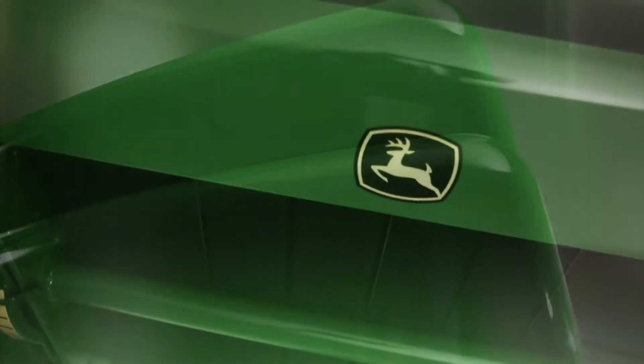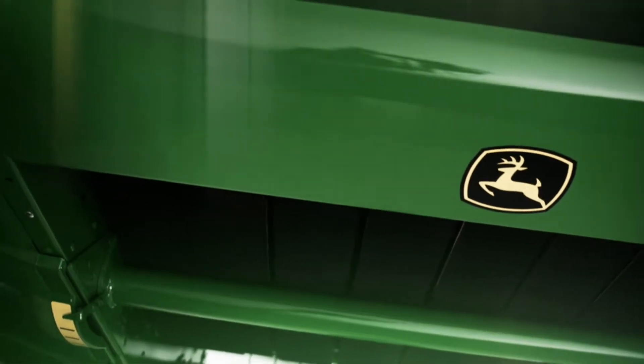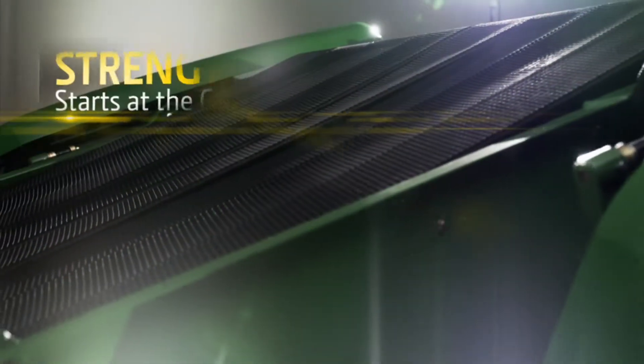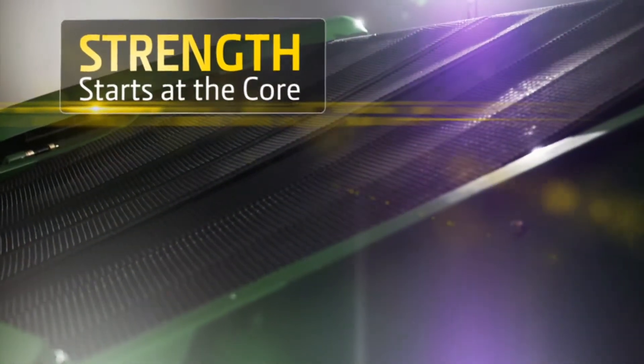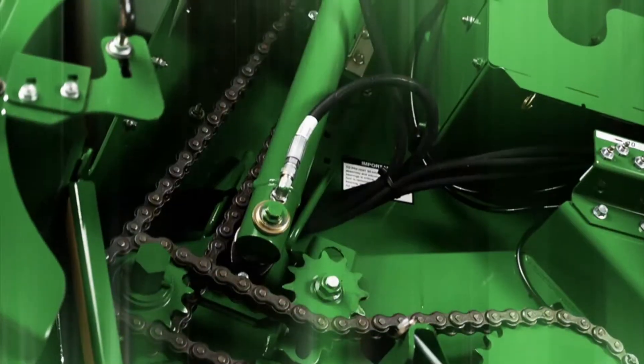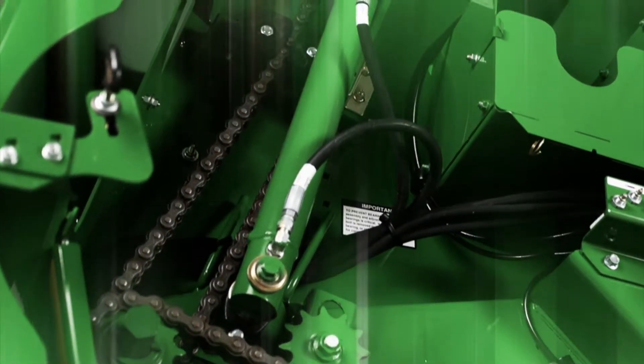In order to make our all-new 9-series round balers better, first we had to make them stronger. And strength starts at the core. It begins with the new industry-leading diamond chains, adding greater performance and durability to the drive system.